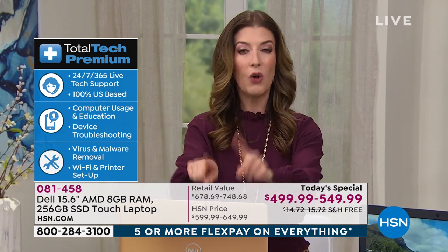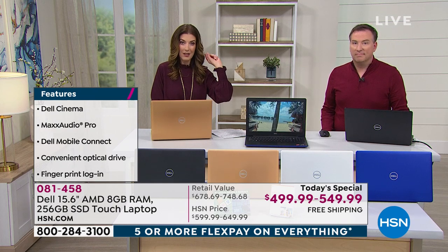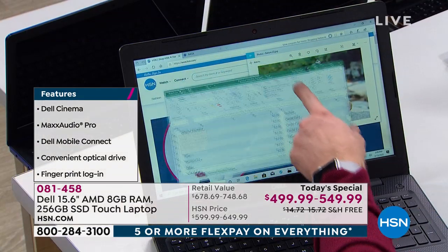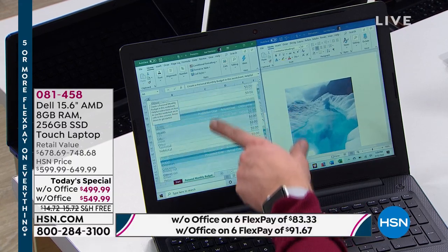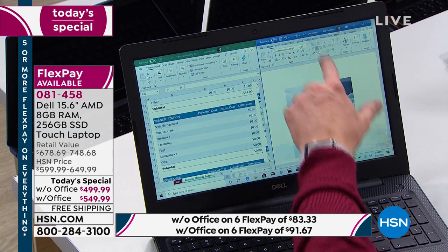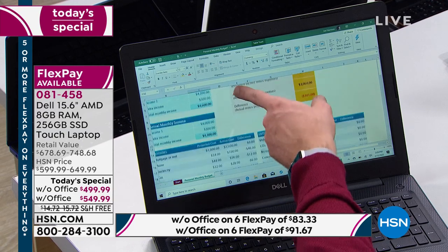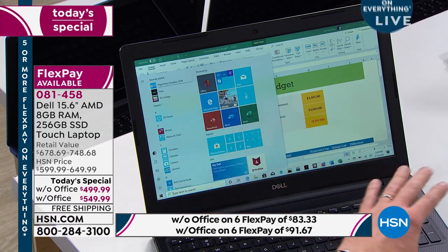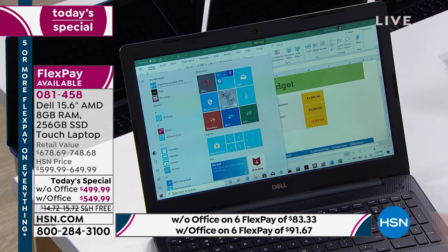All you do is choose your color — copper is very popular, that's our HSN exclusive — and then choose with or without Office. I highly recommend getting it with Office. It comes with Word, PowerPoint, Excel, Outlook, Access, and OneNote. This is the Office 365 version, which means you're getting every program Microsoft has created, automatically updated to the latest versions. If you get it with your system today, it's already pre-installed — just sign in and it's officially yours for the next year. Normally that's $79 to buy later, just $50 more now. Highly recommend you get it.